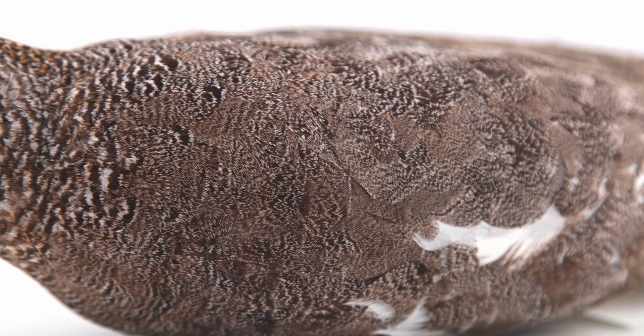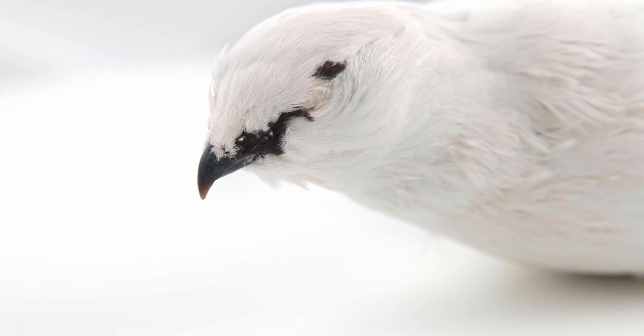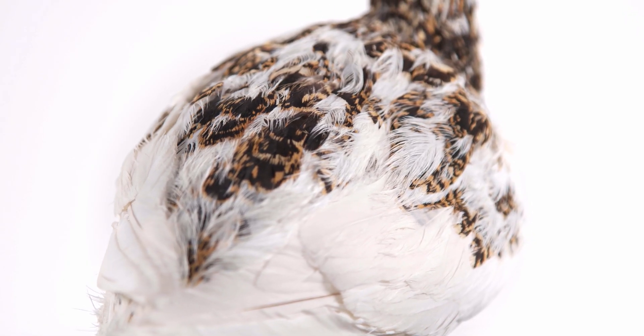All three species of ptarmigan change their plumage from mottled brown to white in winter for camouflage. This white-tailed ptarmigan is transitioning into her summer plumage.